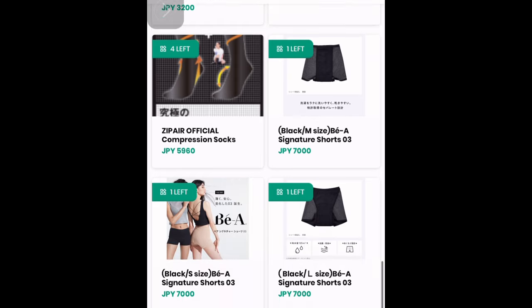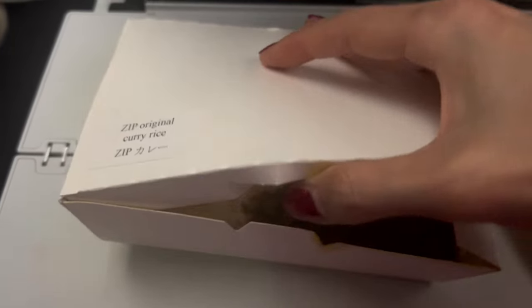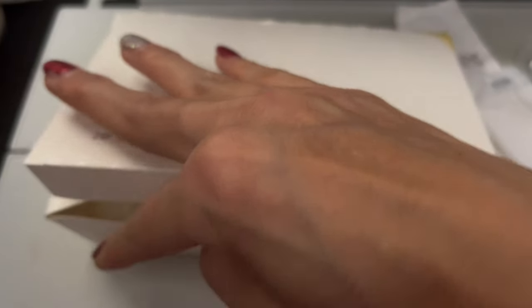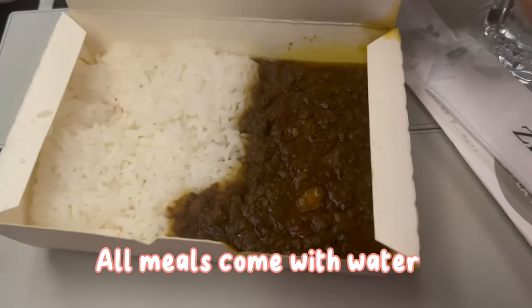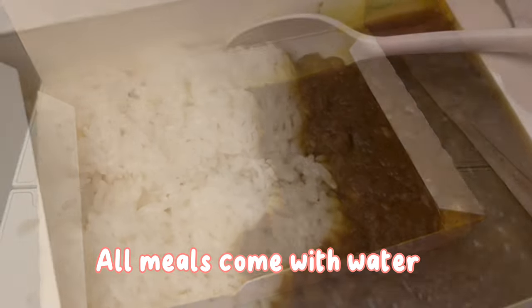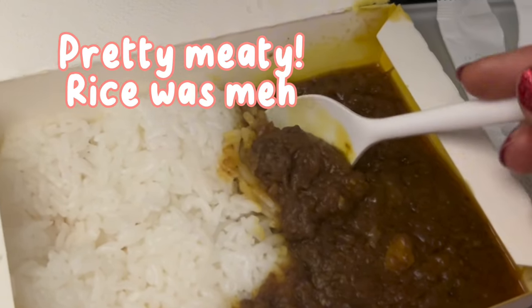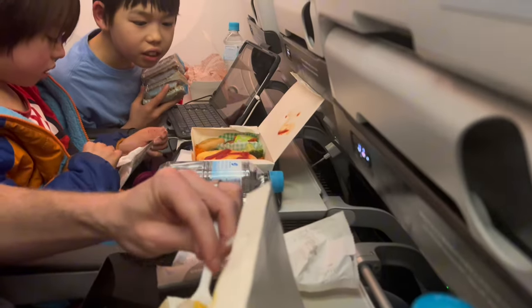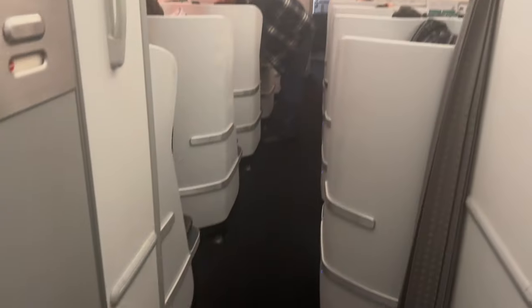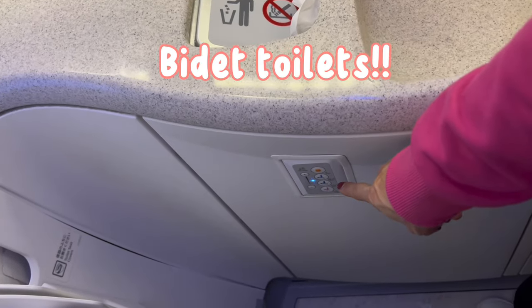Food time again. I decided to try the Zip Original Curry Rice — if they're putting their name on it, might as well give it a try. Who can go wrong with curry rice? Again the size is pretty small, but they all come with water, which was enough for my kids. I'm glad I packed extra water for myself. Overall it was actually pretty good. My husband got the katsudon, and the kids got a kids' plate and a katsudon. On the way to the bathroom I peeked at the lie-flat area, and they had bidets in the bathroom.